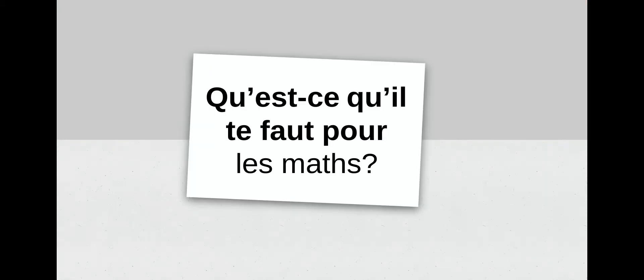Our next phrase is qu'est-ce qu'il te faut pour les maths? Ça c'est similaire à de quoi tu as besoin — it's similar to 'what do you need,' pretty much meaning the same thing, just asking it a different way. So qu'est-ce qu'il te faut pour les maths? — What do you need for math? Let's repeat together. We'll start with qu'est-ce qu'il, then te faut, then pour les maths. Répétez après moi: qu'est-ce qu'il te faut pour les maths? Excellent.